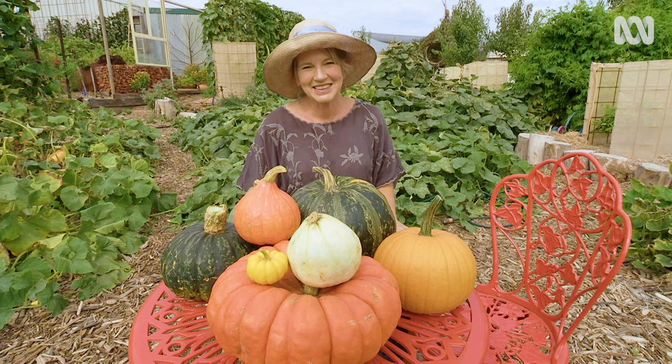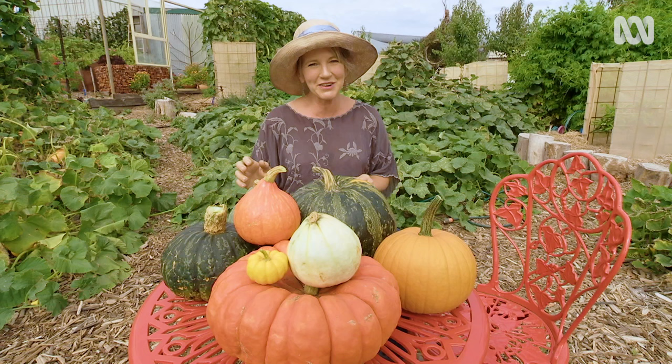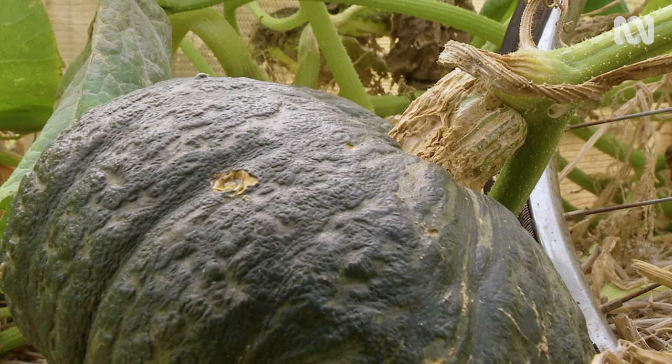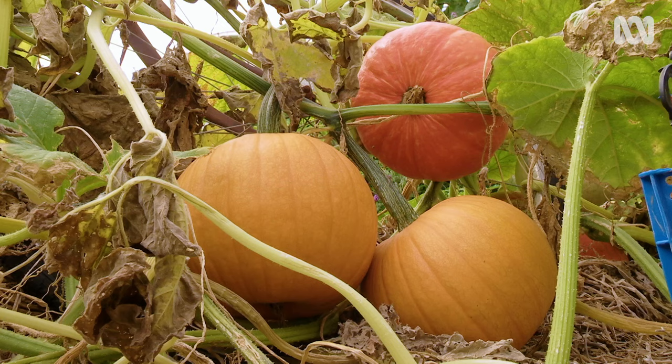So a successful pumpkin crop needs plenty of space to grow, full sun, good air circulation, amazing soil with lots of compost, regular watering, and plenty of time. But the rewards are definitely worth it.